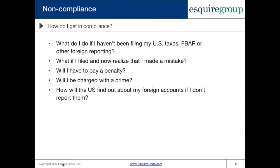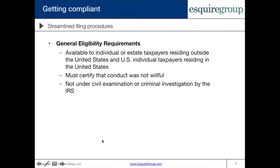Not everybody is in full compliance. Some people willfully tried to not file these forms and not pay the tax. Others didn't comply because they simply didn't know or misunderstood. We're going to talk about one of the ways to get back into compliance today, which is the streamlined filing procedures.